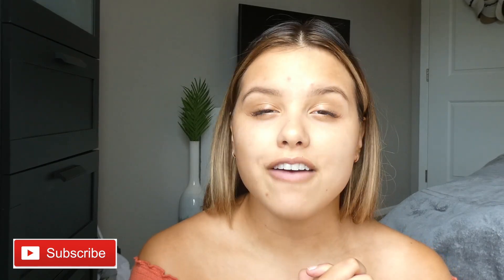Hi guys, welcome back to my channel. My name is Shayla and today I'm going to be doing a drugstore makeup tutorial for an everyday look — no makeup makeup, whatever you want to call it. I'm going to be showing you all my favorite products from the drugstore, so if you want to know what those are, just keep on watching and don't forget to subscribe and like this video.